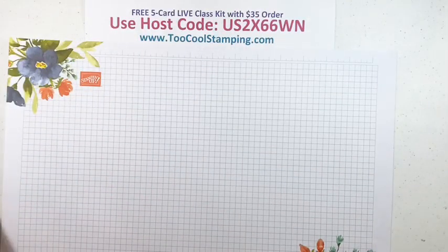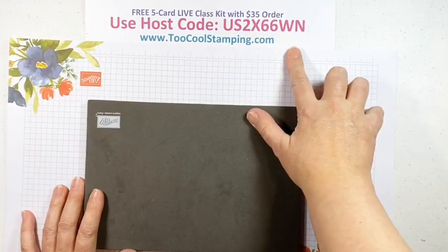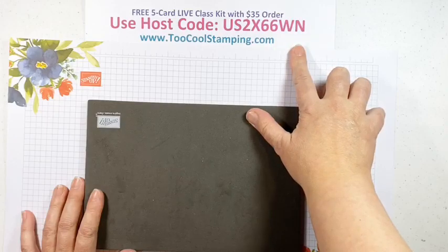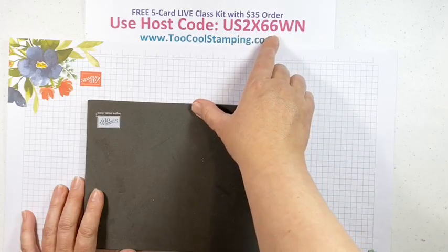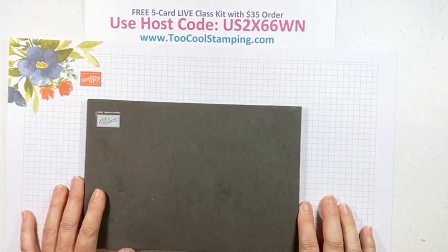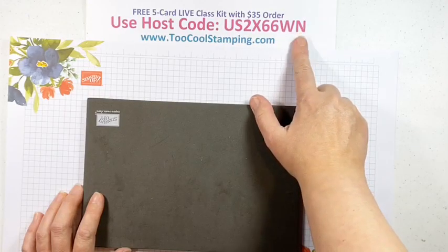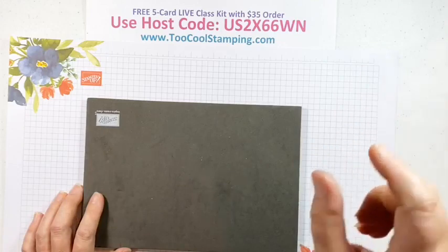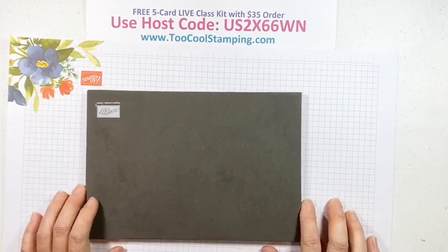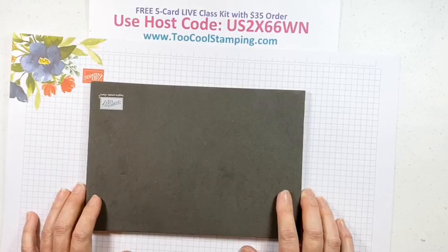Let me tell you about the host code. This is the new host code for this week for the daffodil kit: US2X66WN — with a $35 minimum order. You can go to 2coolstamping.com to place your order and click on the Shop Now link. The host code gets added on the checkout page right at the top of the column where you see pricing information — you'll see a box to add it there.